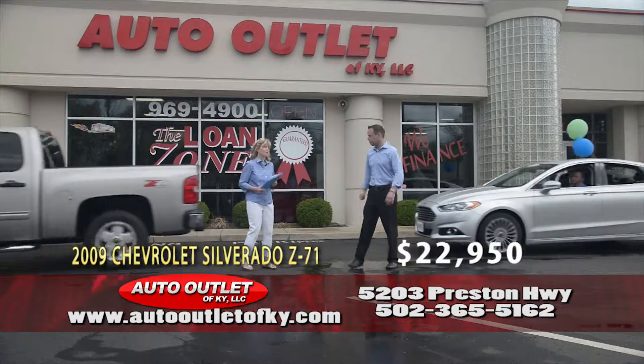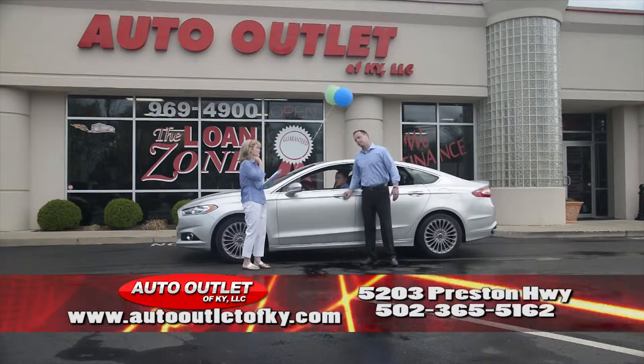Got some good looking trucks today — good looking everything, but some really good looking trucks. That big Avalanche, whew, that was pretty.